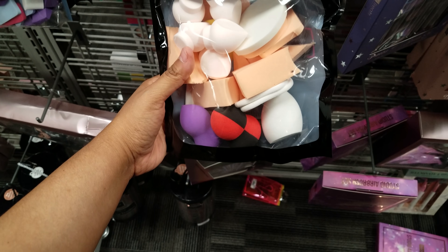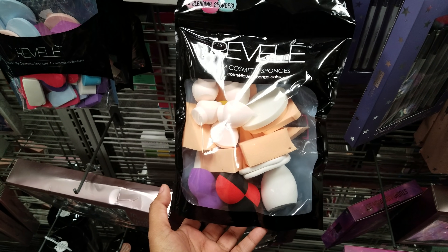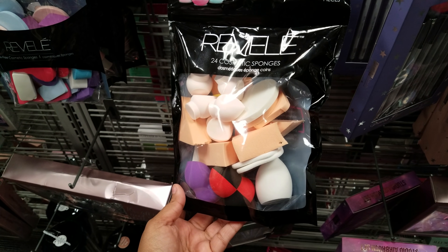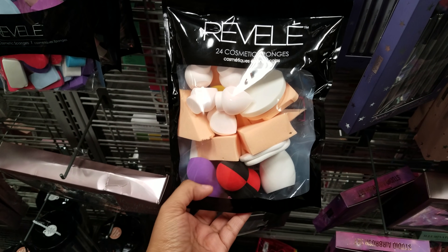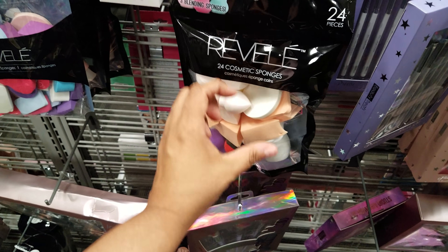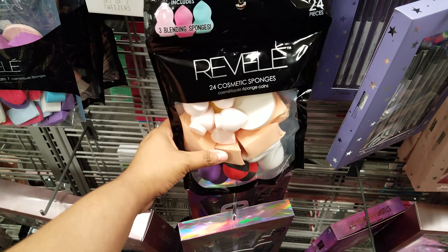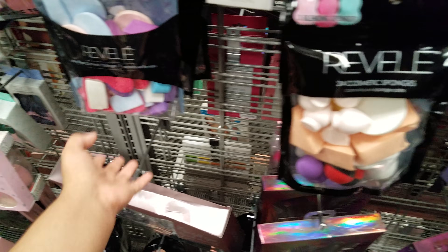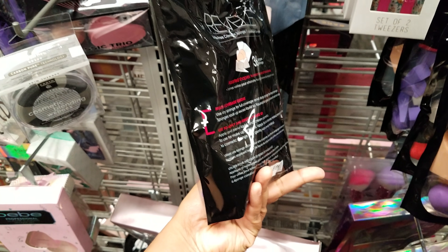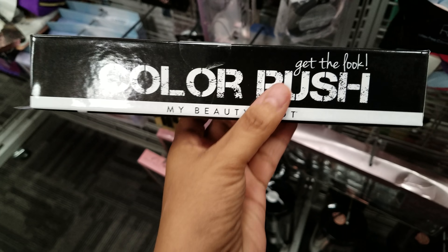They also have this big pack of twenty-four pieces of cosmetic sponges. Look at that one — it reminds me of Harley Quinn. I remember growing up, like sixth grade going into junior high, Big Lots used to have a whole bunch of cool cosmetic sponges shaped like lips and different stuff. I don't know if anybody remembers that, but they used to have a lot with different shapes. This pack is going to be four dollars.